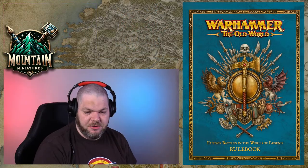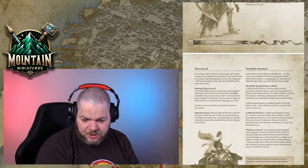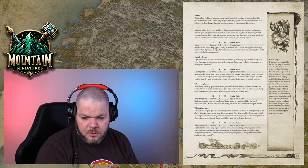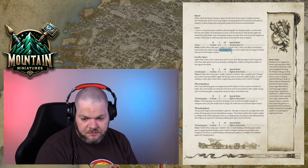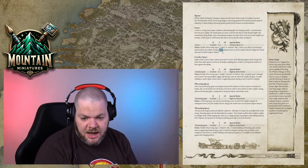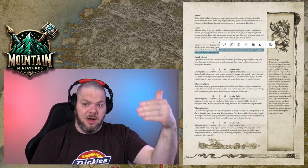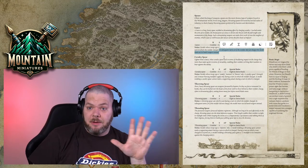Let me look up the lance rules in the FAQ. Lances right here — in subsequent turns, or if you're not charging, the model must use its hand weapon instead. The FAQ made it clear: when your enemy does a fallback in good order and you pursue, it's the same combat — you don't get hatred and it's the subsequent turn of combat, so you don't get your lances. That's my interpretation.